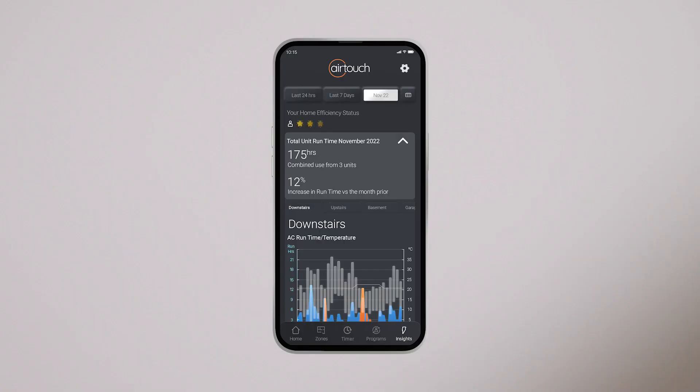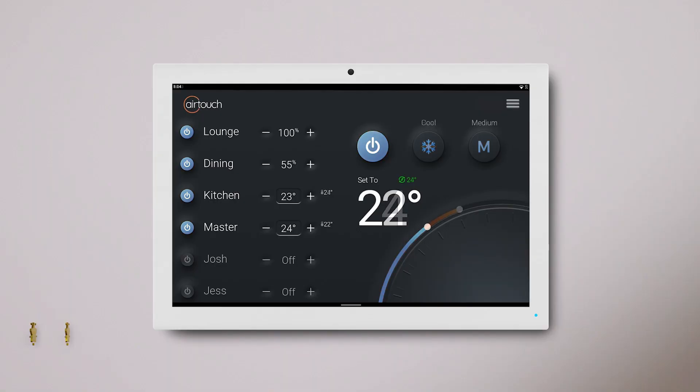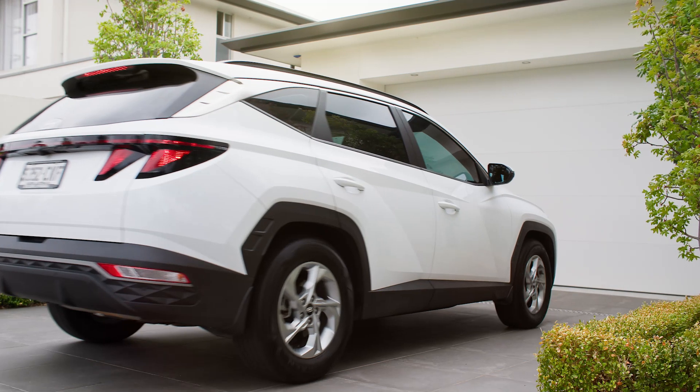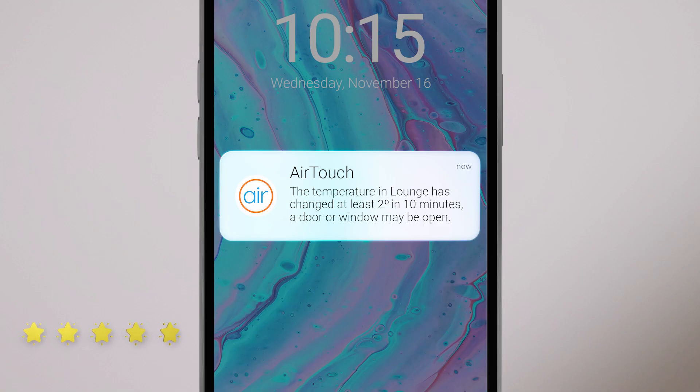Stars are gained as you use more energy-saving features, like weather adaption, which automatically adjusts your air conditioning with changes in the weather, or geofencing, which conveniently turns the AC on before you arrive home or off again after you've left. And wastage alerts, letting you know if a door or window has been left open.